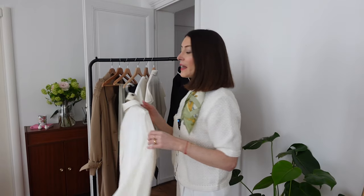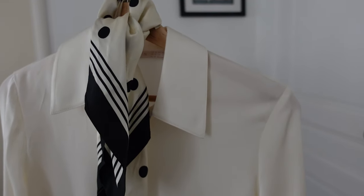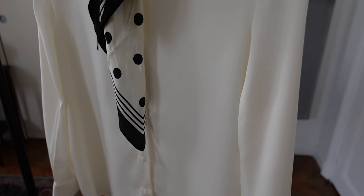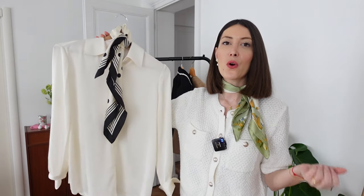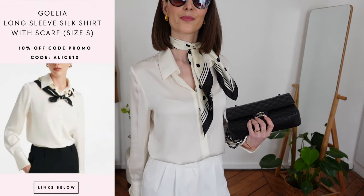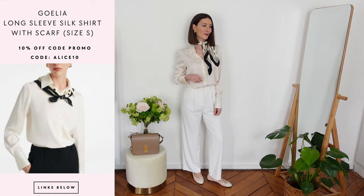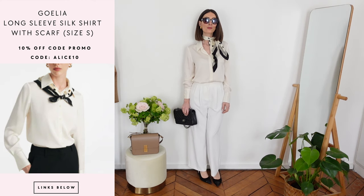Another wardrobe basic is a second silky blouse, a little bit different — slightly more conservative and dressed up than the casual silk blouse. This one is beautiful and comes with a little knot scarf, which is very chic. This is also a silky blouse made with mulberry silk, but with long sleeves and neck buttons. It has a very classic color that gives something more sophisticated, and the little scarf makes it super chic.